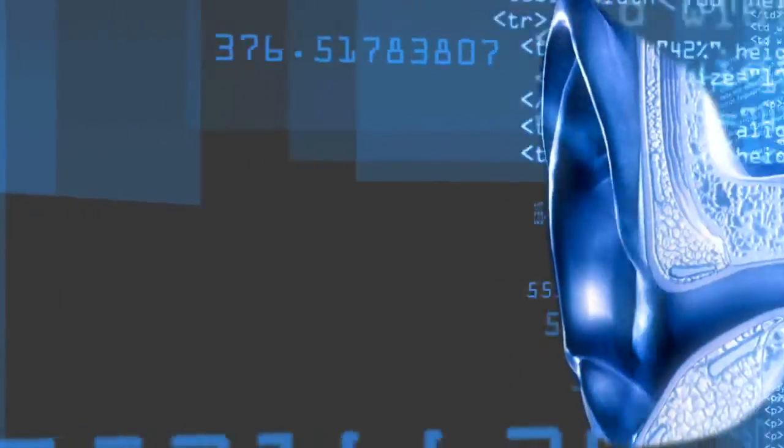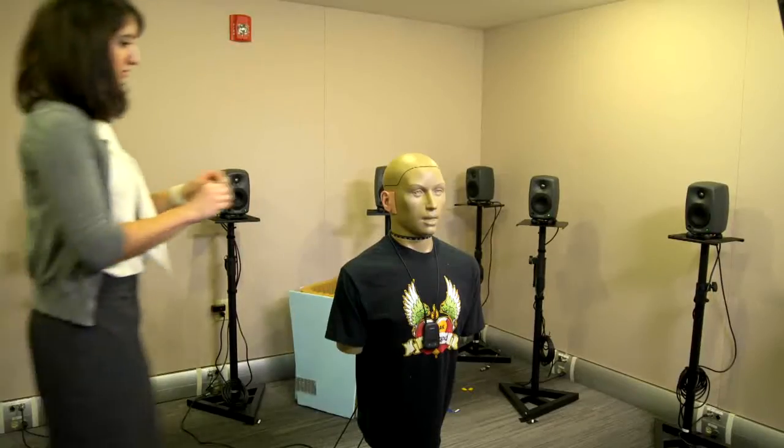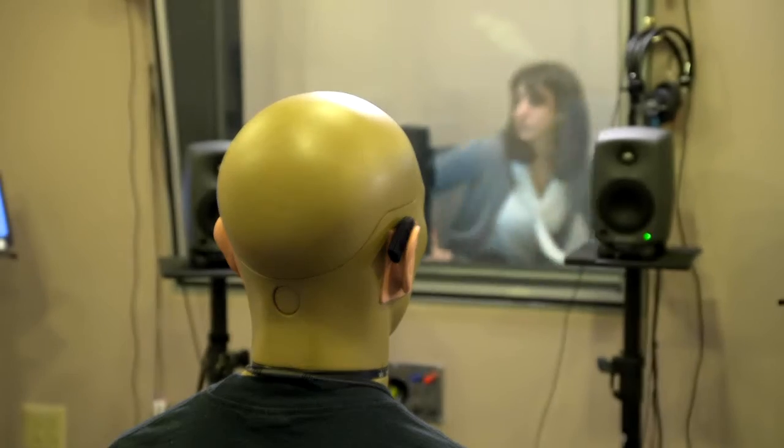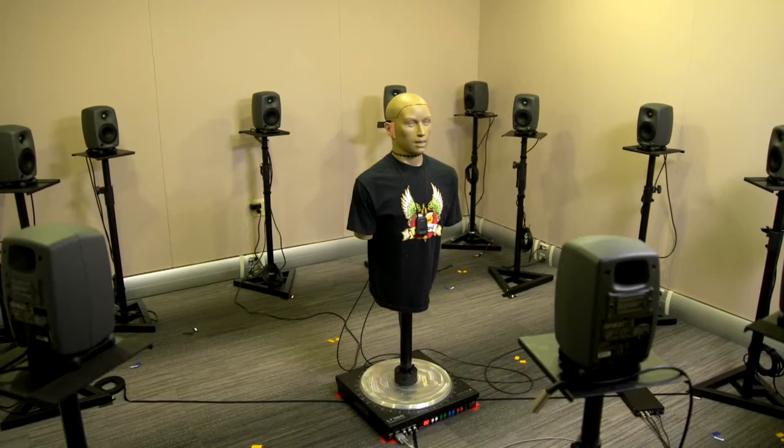We took these hearing aids out into the real world and measured how they performed in settings that people encounter every day. We always want to start with the technical measurement phase with Kimar, our acoustic mannequin in the sound booth. The best stop on our trip was Bolnevo, where a religious festival was going on. We wanted to make sure that the hearing aids were doing exactly what the manufacturers say they're supposed to do, which is adjust to the sound scene. The technical measurements were designed to determine that that really was the case.